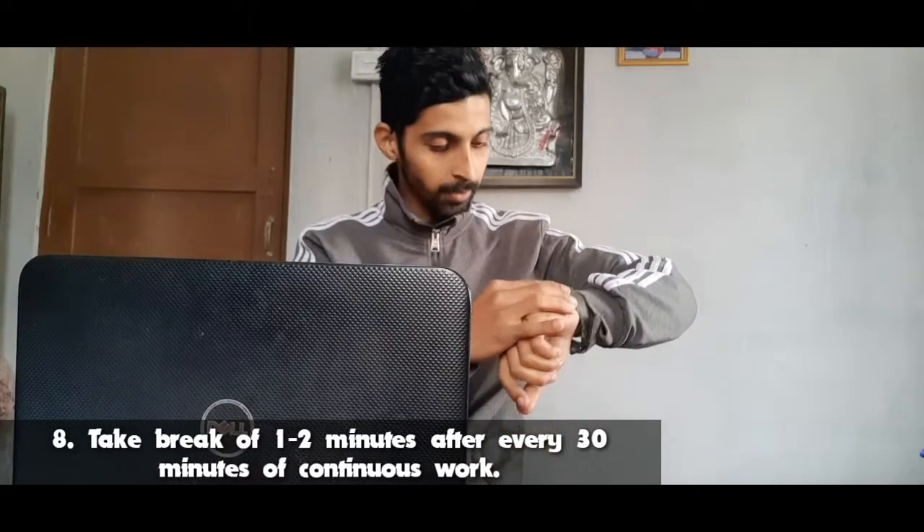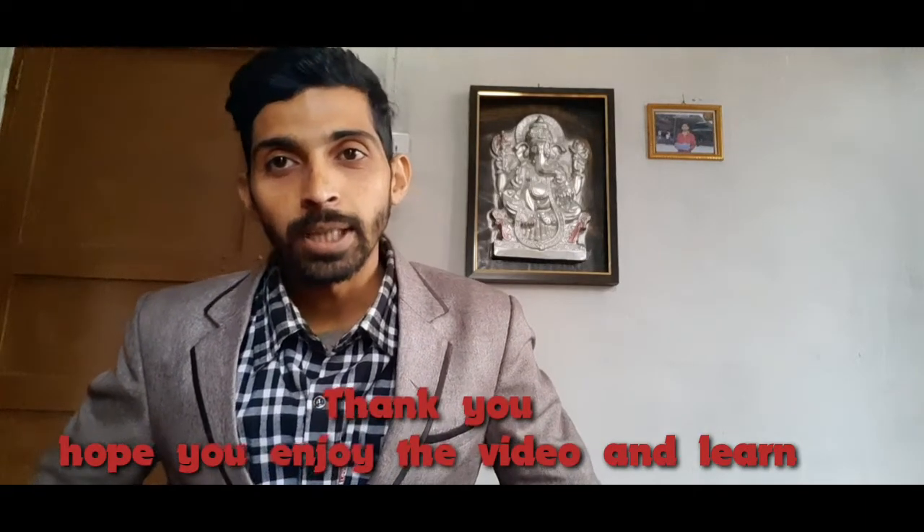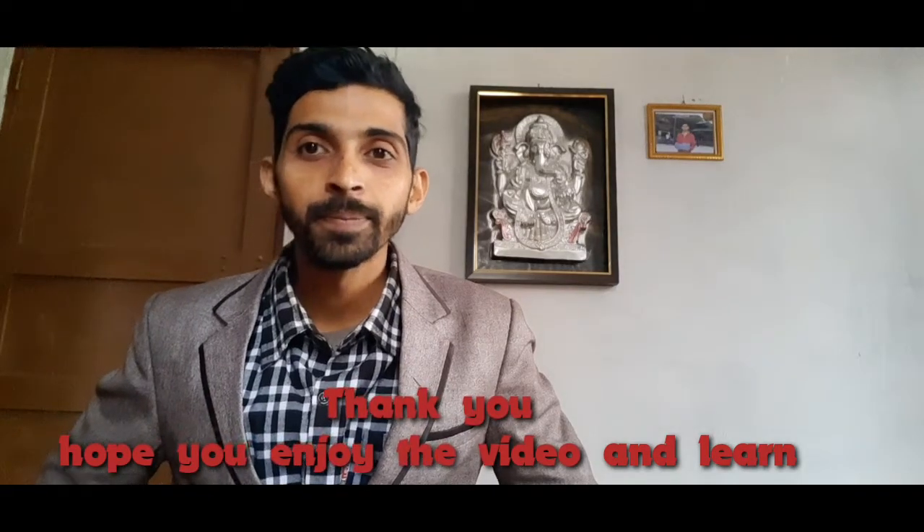Take a break of one or two minutes after every 30 minutes of continuous work. Thank you very much. That's all in this video. Bye-bye.